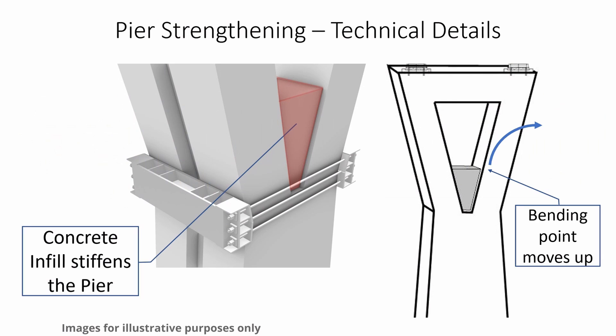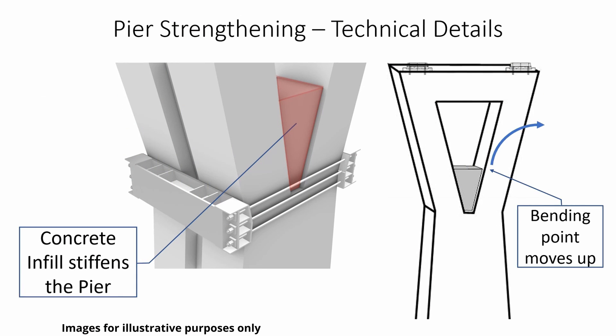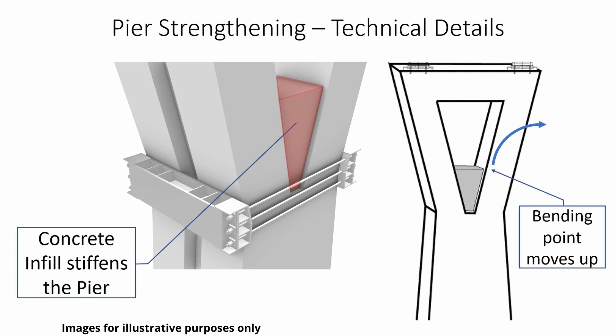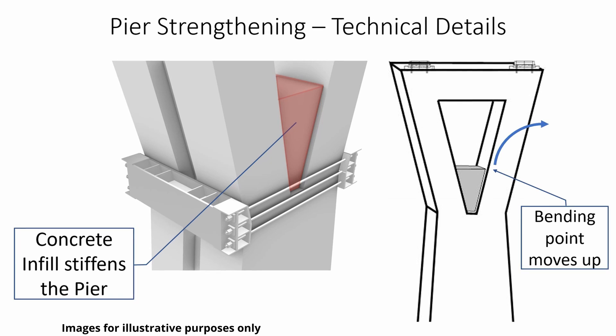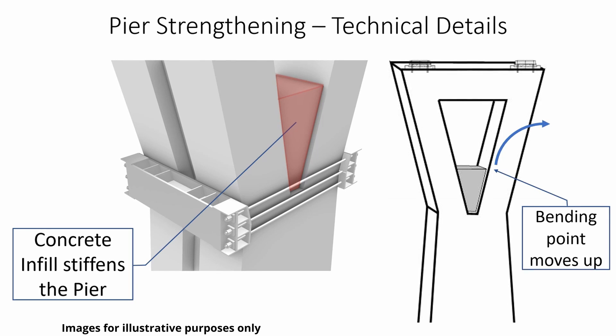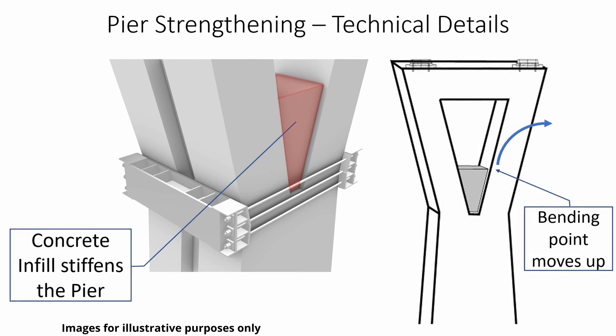The final look of the piers is still being discussed with our City partners. We will also add new concrete V infills in the gap of the Y to stiffen and strengthen the pier arms. Adding this concrete reduces how much the pier arms can bend, and moves the point where it would bend upwards. Here, the pier arms can rely upon the already installed rebar to better resist the forces mentioned at the start.